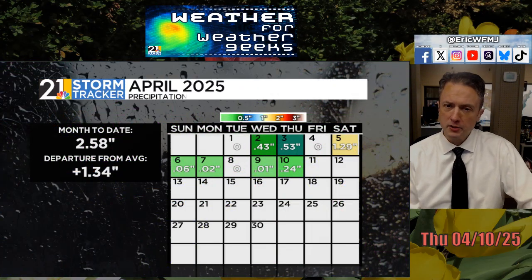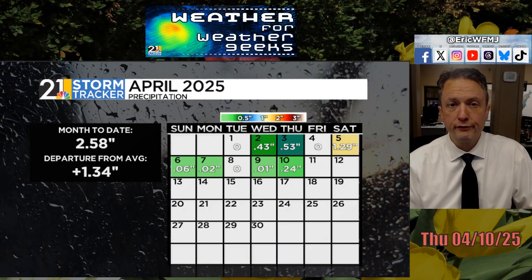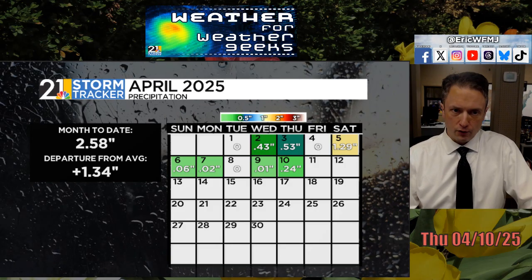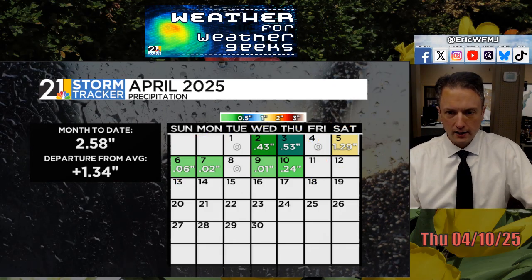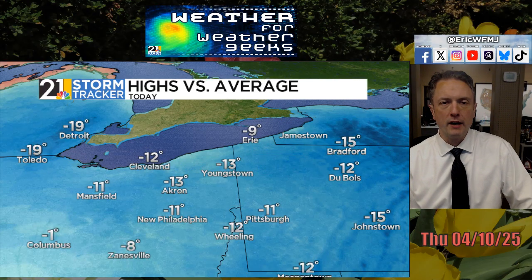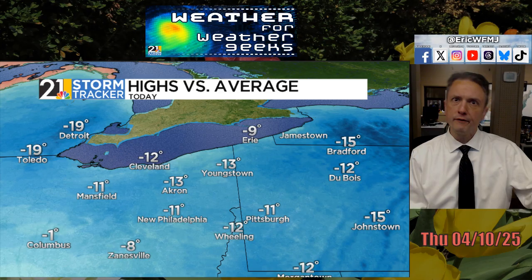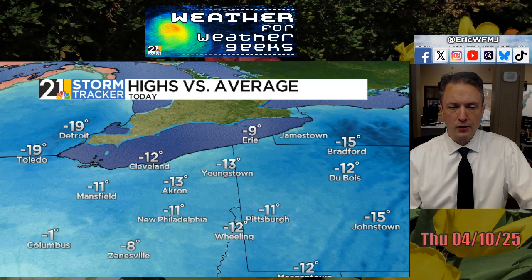It's been a pretty wet start to the month of April. Through the first third of the month, officially at the airport, 2.58 inches is where we stand — that's 1.34 inches above average. A fair amount of that came last Saturday, but we've had plenty of days with measurable precipitation. Temperatures today really struggled with the clouds and wet weather. We should be in the upper 50s, around 57°F at this time of year, but we fell about 13 degrees cooler than average.